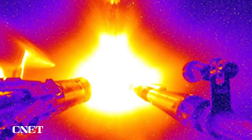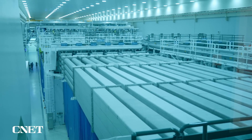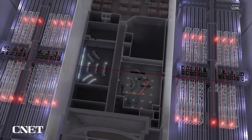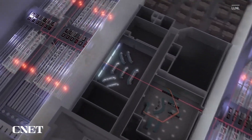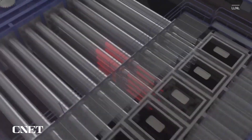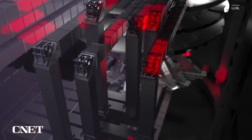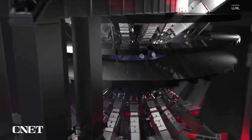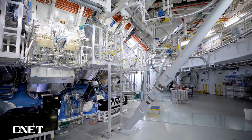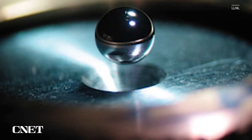Fusion promises a nearly limitless supply of clean energy, as its primary fuel — hydrogen — is abundant. With the potential to generate power without greenhouse gas emissions, nuclear fusion could play a critical role in combating climate change and meeting the world's growing energy demands. As scientists overcome technical challenges, we move closer to harnessing the power of the stars for a sustainable, energy-rich future.